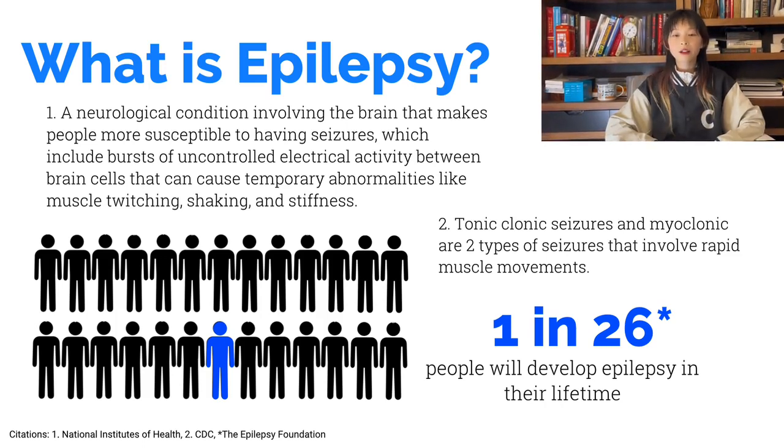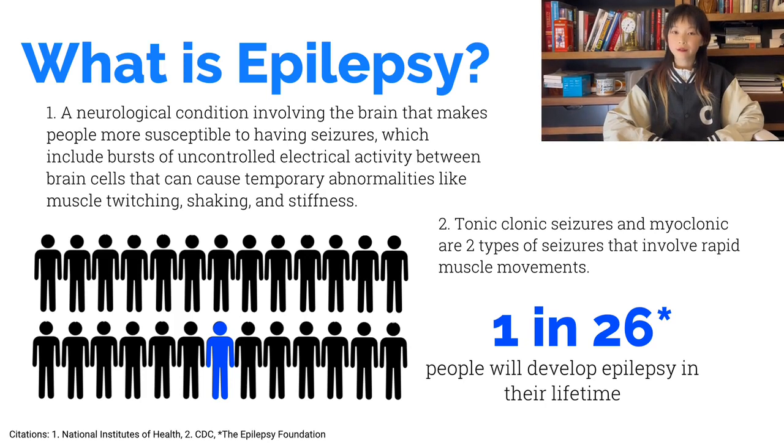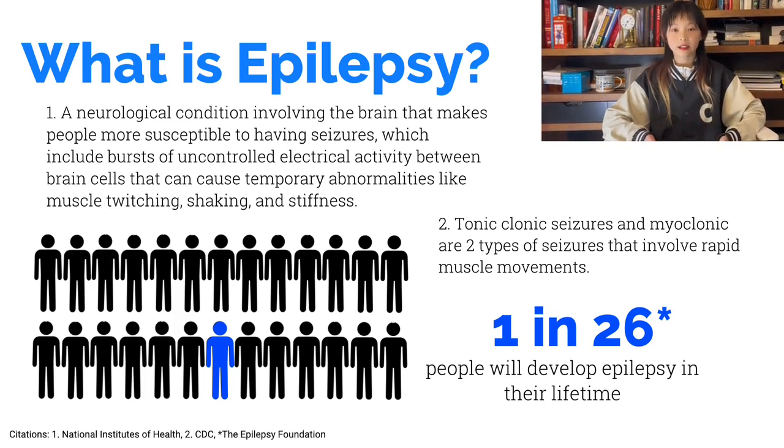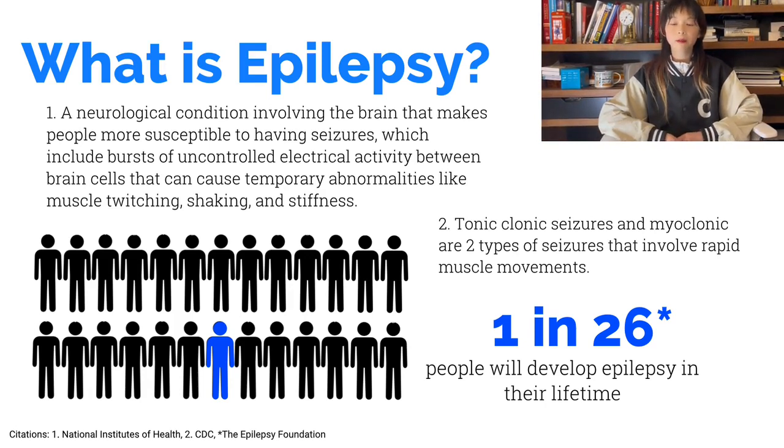Epilepsy is extremely common. Globally, about 13,000 people are diagnosed with epilepsy every single day. Epilepsy also greatly impacts the quality of life for both the person with epilepsy and the caretaker, as the risk of premature death for people with epilepsy is up to three times higher. Detecting seizure episodes can notify people around and reduce the damage of an epileptic seizure.